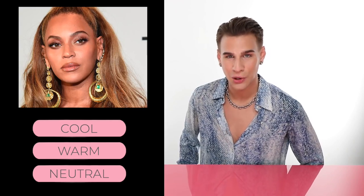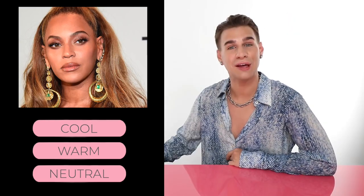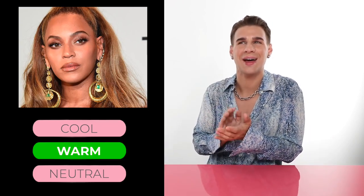Let's talk about our girl Beyoncé. Do you think Ms. Knowles has warm, cool, or neutral skin? If you guessed warm, you would be correct. I'm pretty sure you can see why she's warm — she has this very rich skin with oranges and yellow undertones, she has this warm hair all the time, and she rocks the color gold. She's a warm gal.